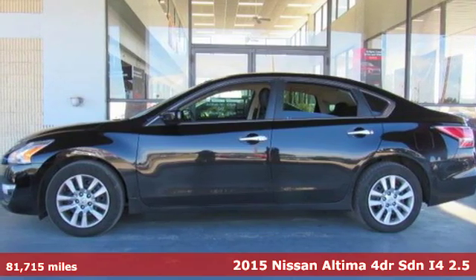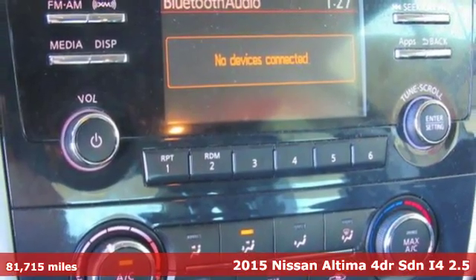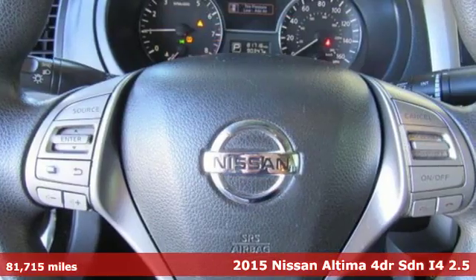Here's a 2015 Nissan Altima. Iconic style meets head-turning craftsmanship for a sedan that actually keeps up with your expectations.